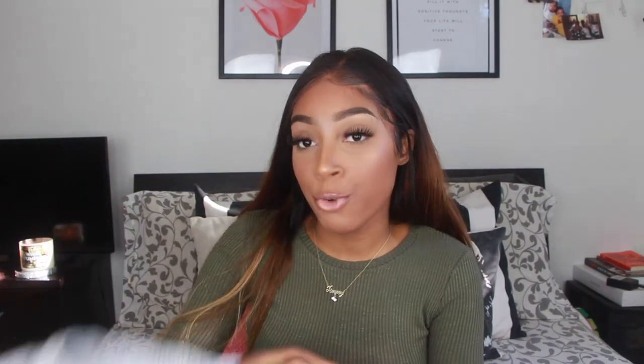I weigh about 120 to 125 pounds — all my measurements are in the description box. I got a size small and I'm pretty satisfied. If you want them a little more baggy go with a medium, but they fit nicely. Honestly, measured next to my Fruit of the Loom ones from Walmart, they fit the exact same.